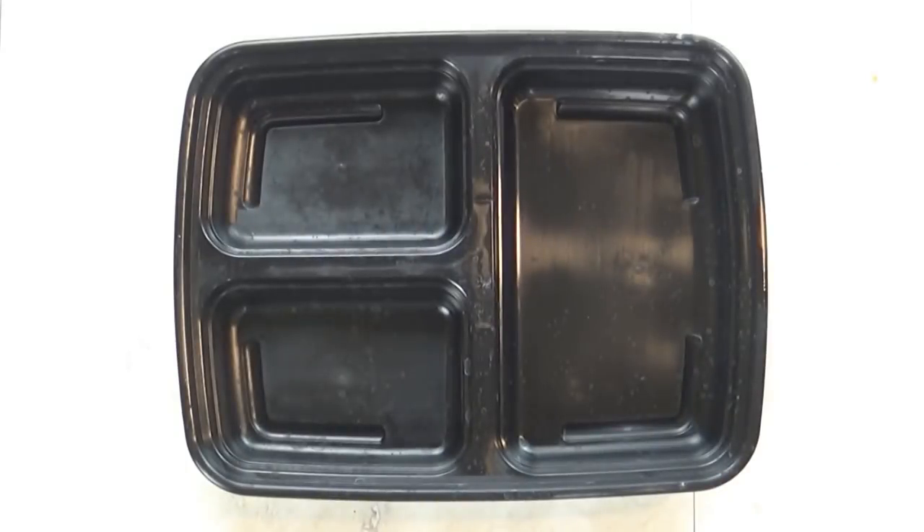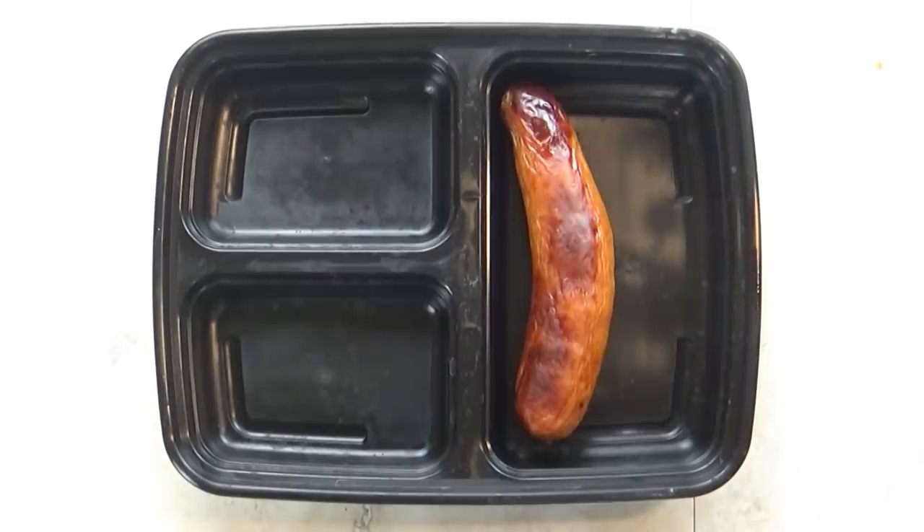Next up is lunch number two, which is starting with some leftover pineapple sausage. I get these at Costco and everyone in the family loves them — except for me, I'm not a big fan.